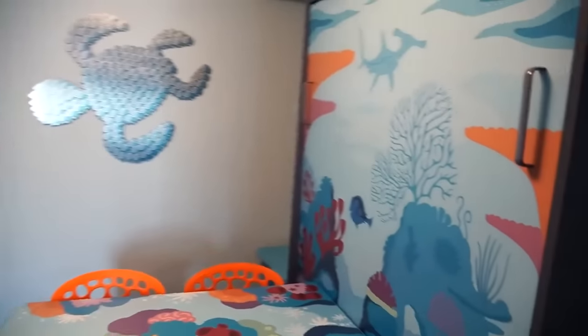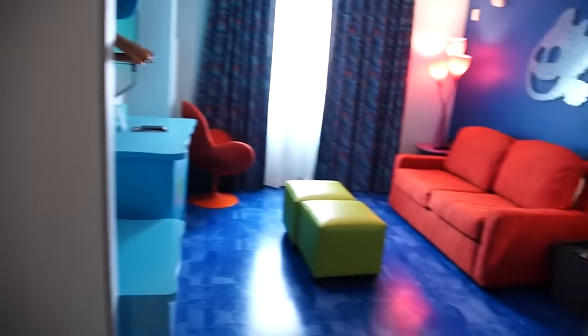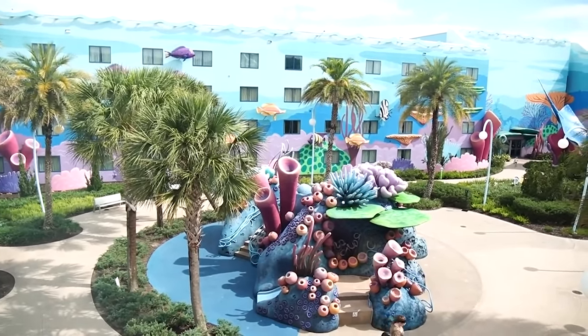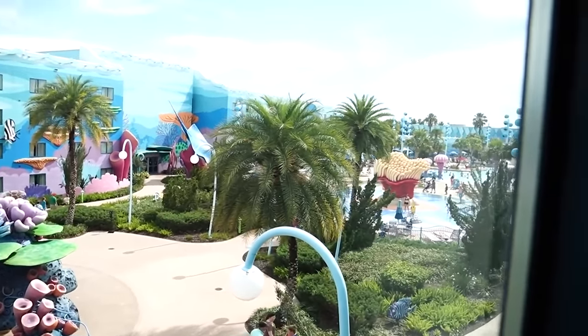When you're staying at some of the other resorts, you don't exactly feel the Disney spirit as soon as you walk in. Like sure, when you get to the parks you feel it. But that could be a plus or a minus — you could want to feel all of that Disney at the parks and then have a little escape when you get back to the resort. But for Art of Animation, it's Disney at the parks and Disney at the resort. The room was heavily themed to Finding Nemo, and it really felt like you were in the cartoon.